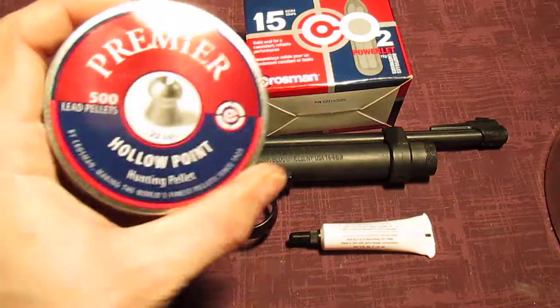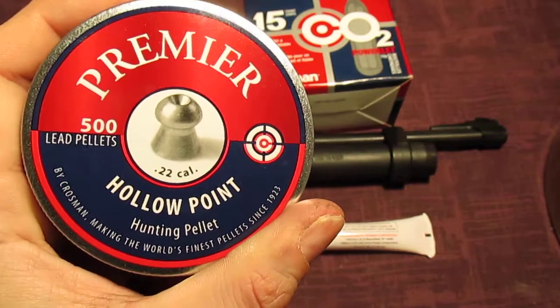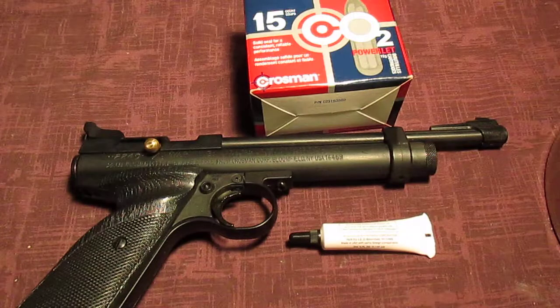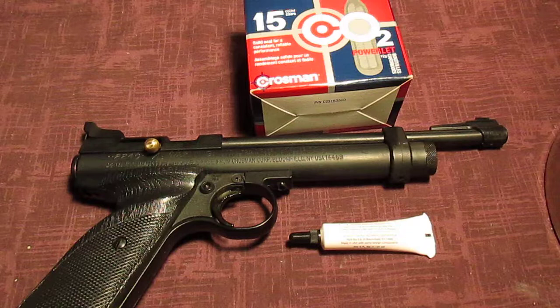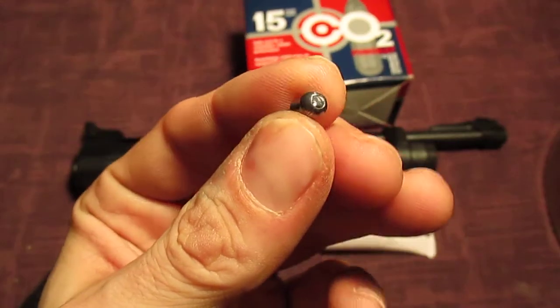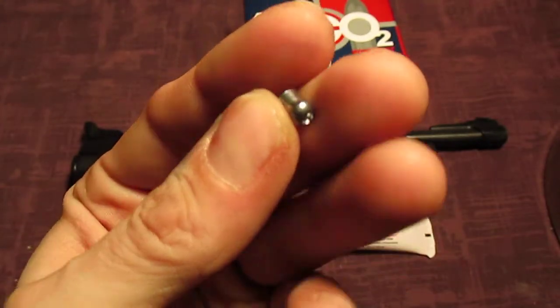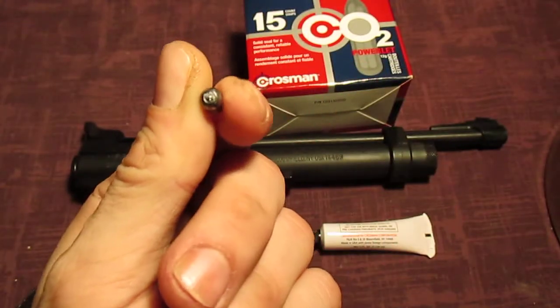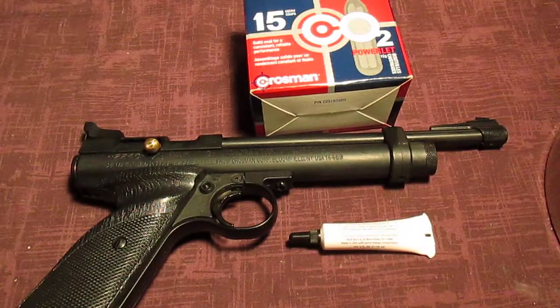This takes .22 caliber pellets, a larger pellet than the .177 caliber. These pellets hit a lot harder than the smaller .177 caliber, and it punches holes in soup cans like no one's business without any problems at about 75 feet.